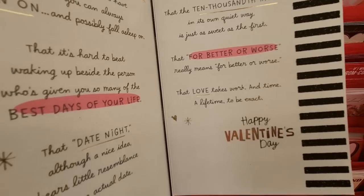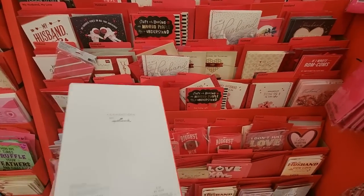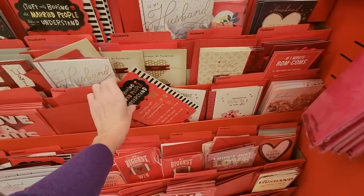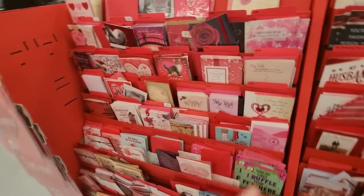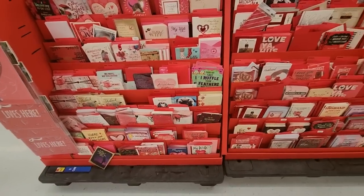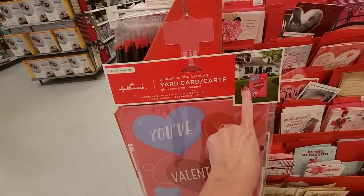Love takes work and time — a lifetime. Happy Valentine's Day. Isn't that sweet? So we have all of our lovely little love cards — look at them, they're all pink and red. So sweet. You can even get a yard card — 'You've been valentined.' Isn't that cute?